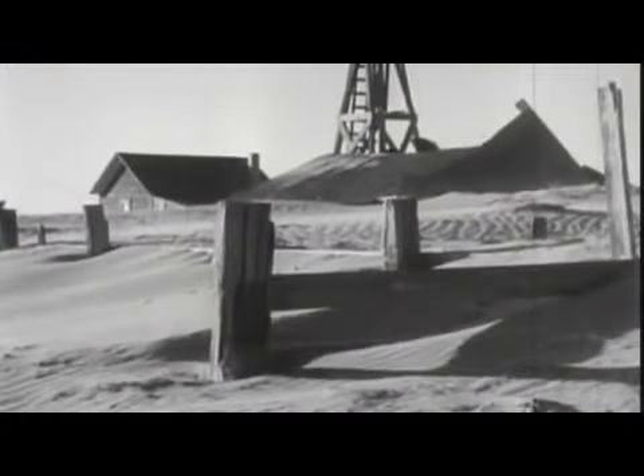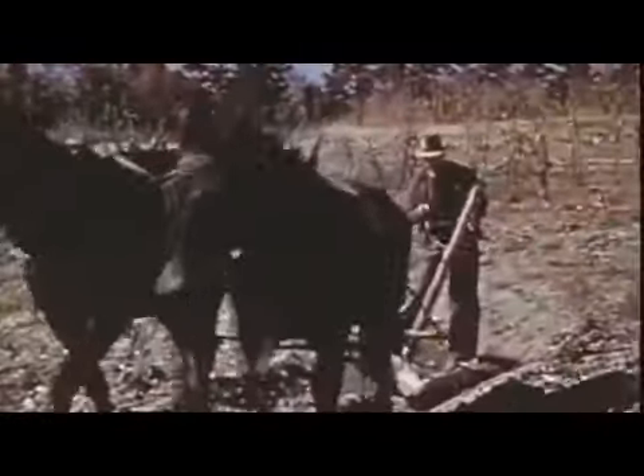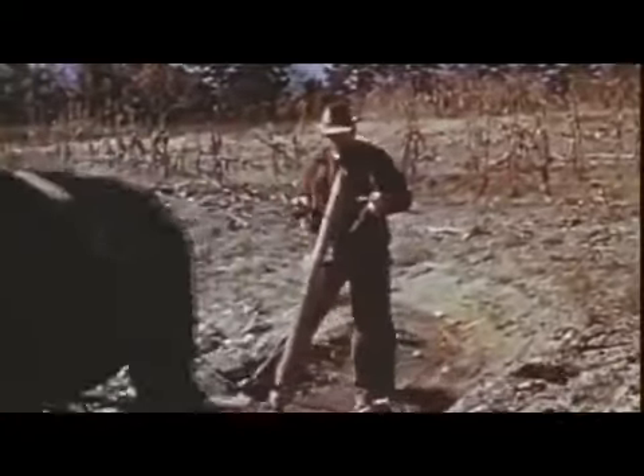Clouds of dust overtook 150,000 square miles of Texas, Oklahoma, Colorado, New Mexico, and Kansas. The Dirty 30s — it sure was black. It was dust. In response, farmers looked for alternative implements that didn't leave the soil as vulnerable. New farming techniques, conservation efforts, and rain helped settle the dust.